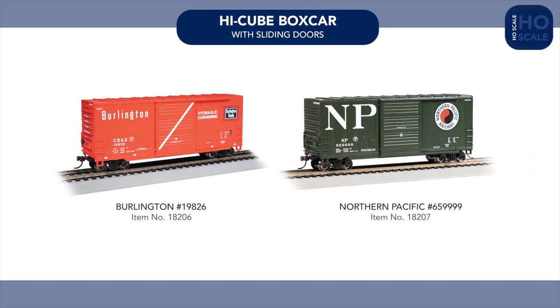In our 40-foot track-cleaning boxcar range, we're introducing a Louisville and Nashville Impact demo car with etched see-through sides, and a Reading Company boxcar in 1950s-era green and yellow.